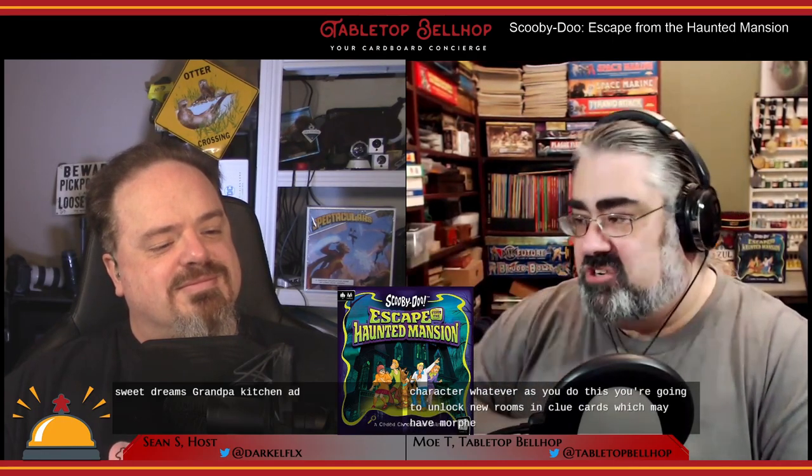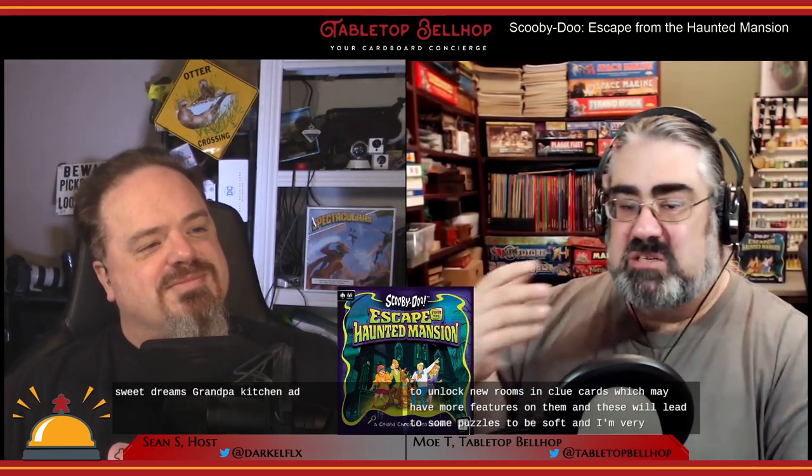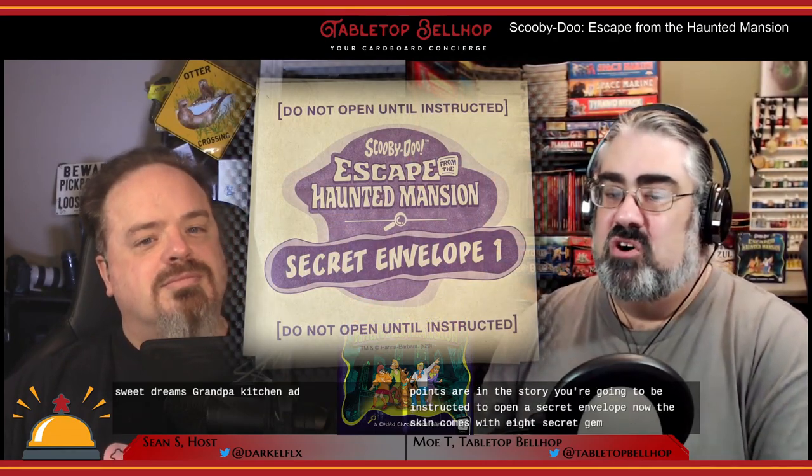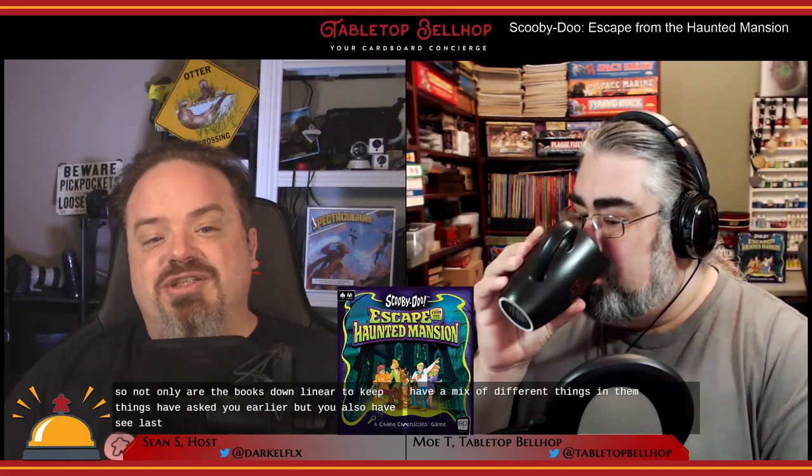As you go through and do this, you've got your one room, your one character. As you do this, you're going to unlock new rooms and clue cards, which may have more features on them, and these will lead to some puzzles to be solved. At various points during the story, you're going to be instructed to open a secret envelope. This game comes with eight secret envelopes, all with a mix of different things in them. Not only are the books non-linear to keep things obscure, but you also have sealed aspects that you can't even get to.